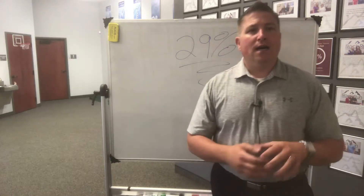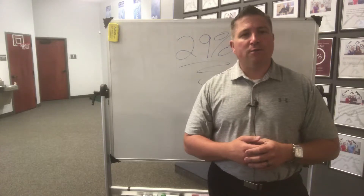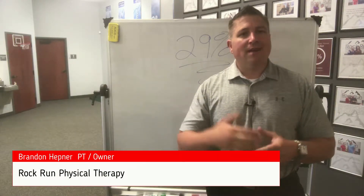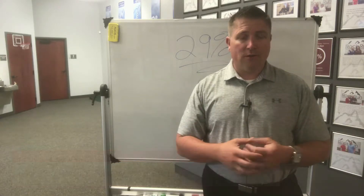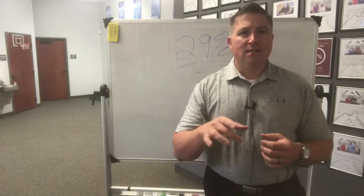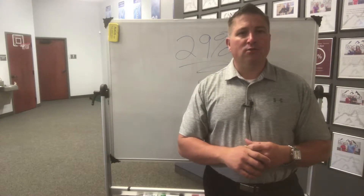Good morning everybody. In the last video we talked about the complications that can arise from a total knee surgery, and the video before that I talked about what total knee surgery actually was. If you haven't seen those videos, click on the links below and make sure you check those out.